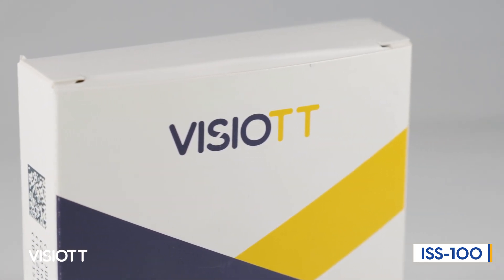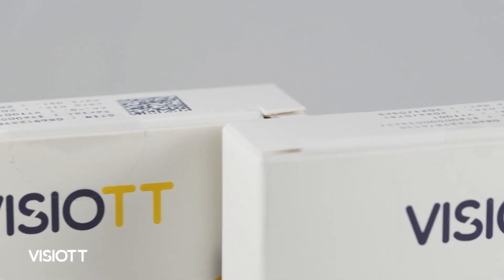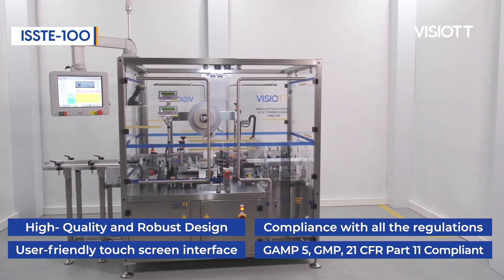Vizio TT Carton Serialization Station is your most reliable assistant on your line with its reject mechanism that works with air pressure and quickly detects and separates damaged or incorrectly marked products on the production line.